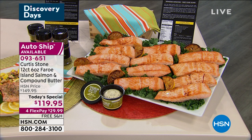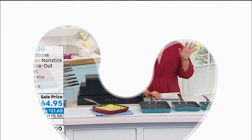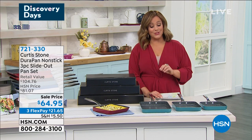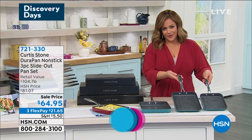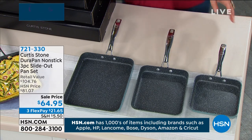Here it is: 12 pieces individually portioned, flash frozen, six-ounce center cut Faroe Island salmon. For the first time ever you're getting a 3.5 ounce tub of your lemon garlic compound butter, and recipes included. That's ten dollars a piece for Faroe Island salmon — some of the tastiest, most flavorful and tender salmon you can get your hands on. Single or auto ship available. Shelly already got it on auto ship. $29.99 first payment — we'll ship it out to you for free.